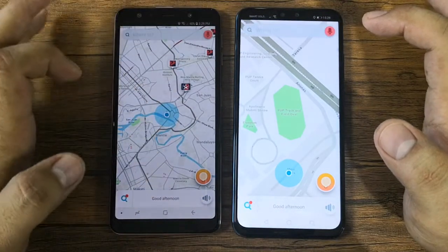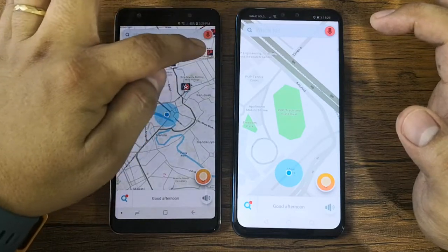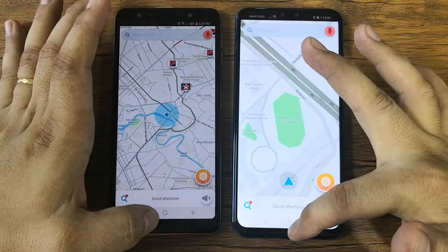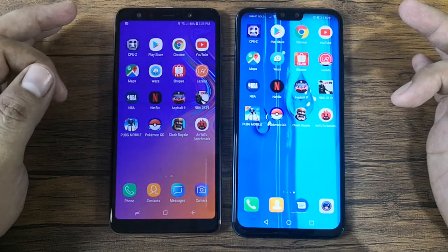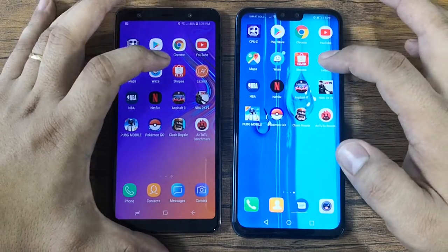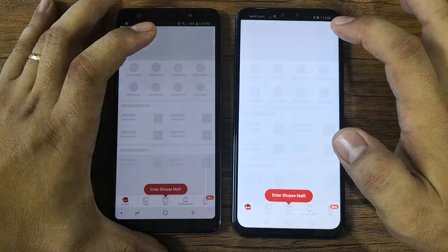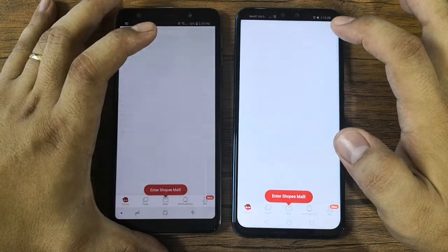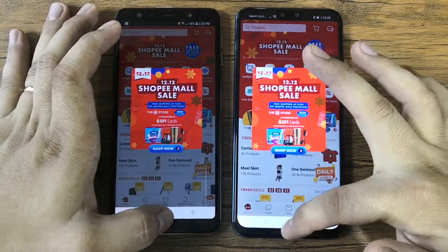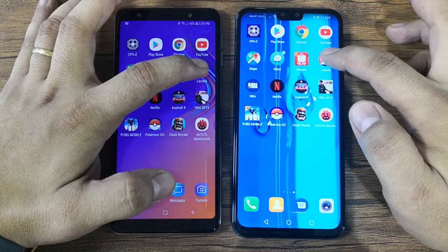Next is Waze — this one loads completely with the ads like Petron and Caltex, so we give the point to the A7. The score is now three versus four. Now let's go to Shopee — this one loads first completely, so the score is now four versus four.